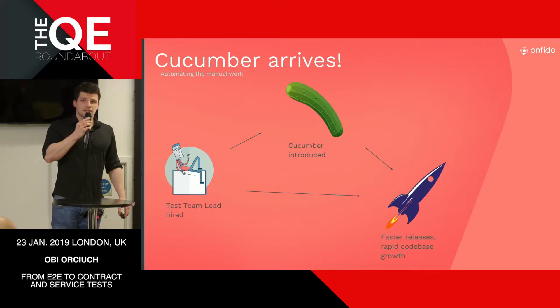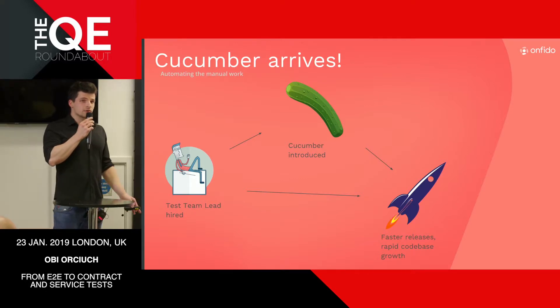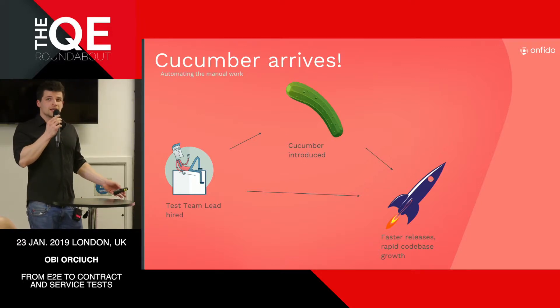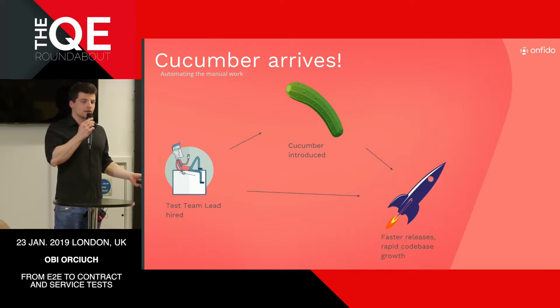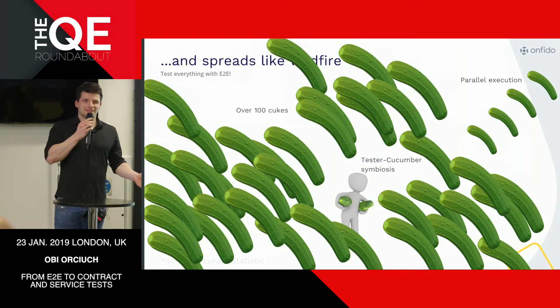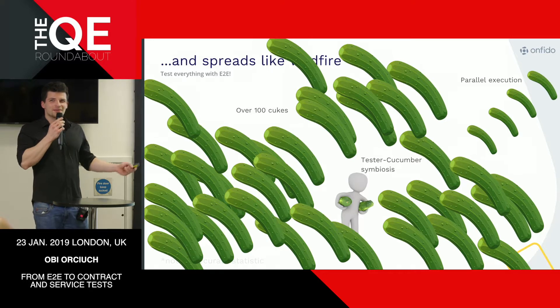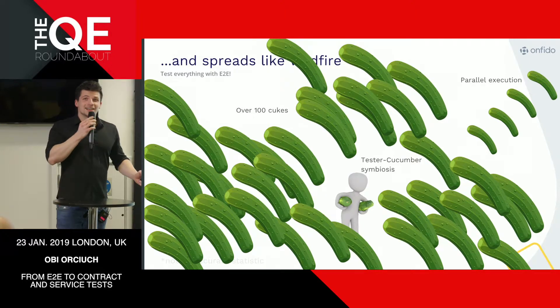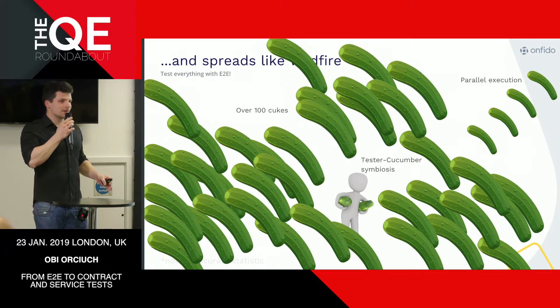We hired our first test engineer who came in and started implementing Cucumber, and it really helped us a lot. As we started automating the most important scenarios, developers suddenly had more time, we could release faster, and people started writing lots more code. The codebase started expanding rapidly. We gradually grew the testing and arrived at a stage where we had over 100 Cucumber tests running in parallel, often on as many as 16 cores — a big, powerful system.